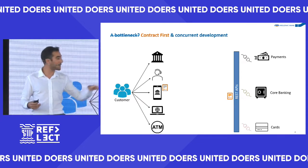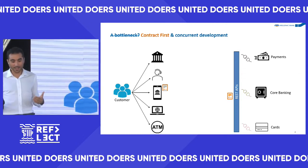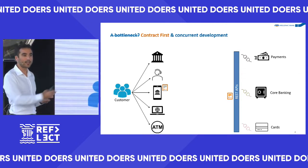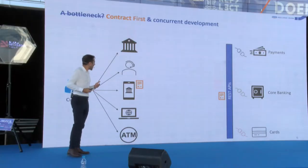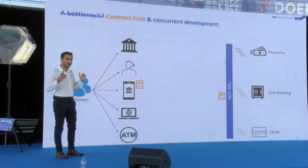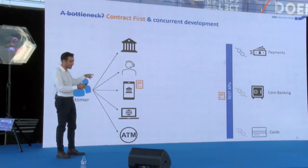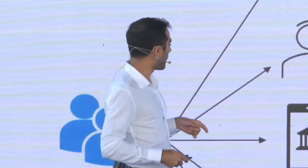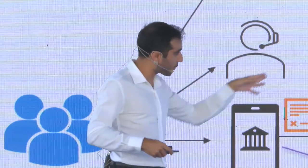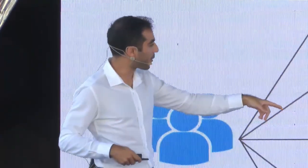Before development even starts, we get all the teams who will use the API and the team that will build it into a room. We spend significant time designing the API — the inputs, the outputs, exactly what the object looks like. That immediately unlocks concurrent development from both the core banking team and the mobile app team. One month of development running concurrently means you deliver in half the time.